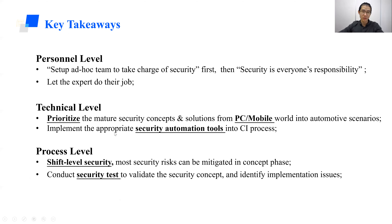From a process level, it's all about shift-left security. Most security risks can be mitigated in the concept phase, as long as security requirements are identified and deployed to suppliers. But it's also very important to conduct security tests to validate whether requirements are met and to verify whether implementations have introduced any new risks. By combining all these technologies and process improvements, we believe we can make the automotive industry more secure with very low cost. That's all for today. Thank you.